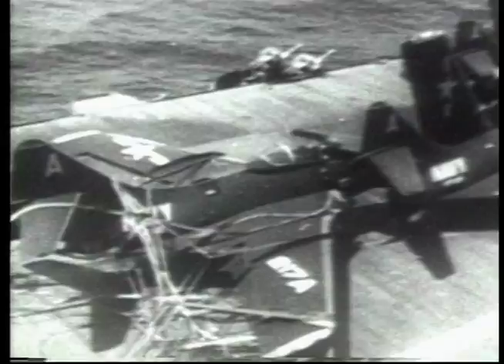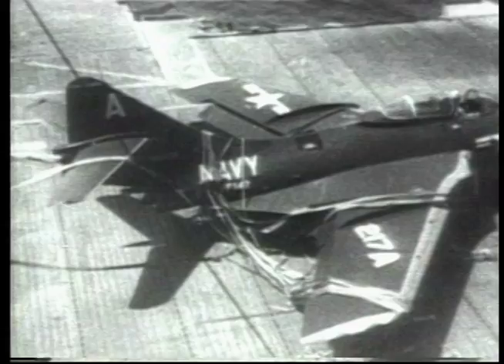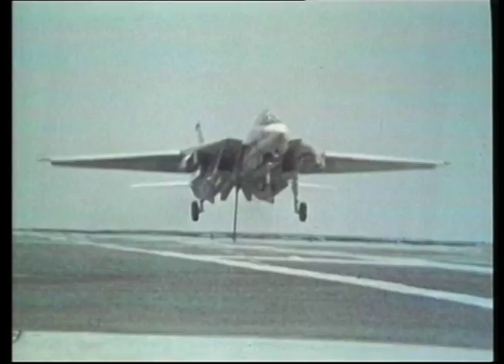In the late 1940s, there was a huge increase in accidents involving planes slamming into parked aircraft. To overcome this, the angled deck was employed. The angled deck runway permitted pilots who missed the trap wires to accelerate and go round again. This improvement also freed up deck space to allow more planes to be flight ready or prepared.